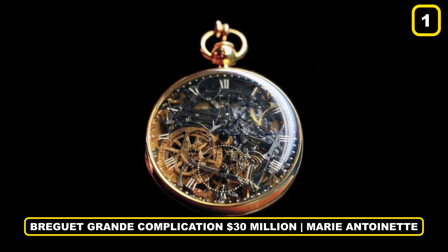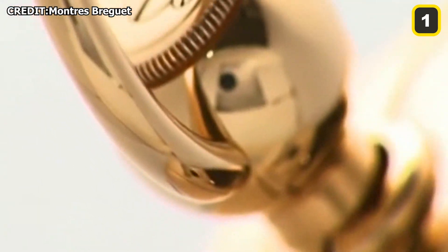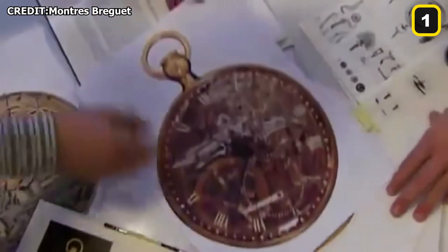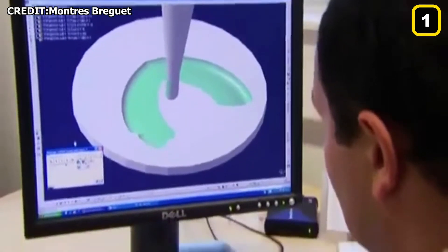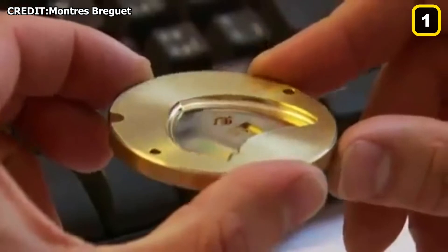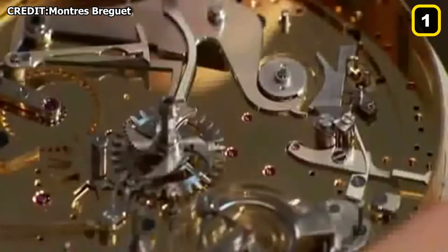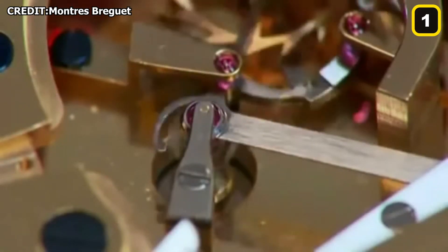Number 1: Breguet Grand Complication Marie Antoinette. This pocket watch comes with a fascinating history. Marie Antoinette is said to have been attracted by Breguet's watches and collected several throughout the years. In 1783, a secret admirer placed an order with Breguet for a watch that would be as stunning as possible, utilizing the complete spectrum of horological skill available at the time. The instructions specified that gold should be used wherever feasible and that auxiliary complications should be as many and diverse as possible. It took 44 years to build, finished 34 years after Marie Antoinette was executed and 4 years after Abraham-Louis Breguet died, making it immensely coveted by affluent collectors.